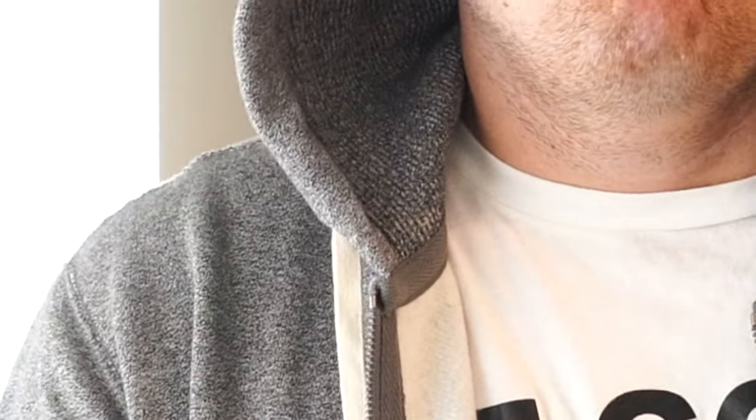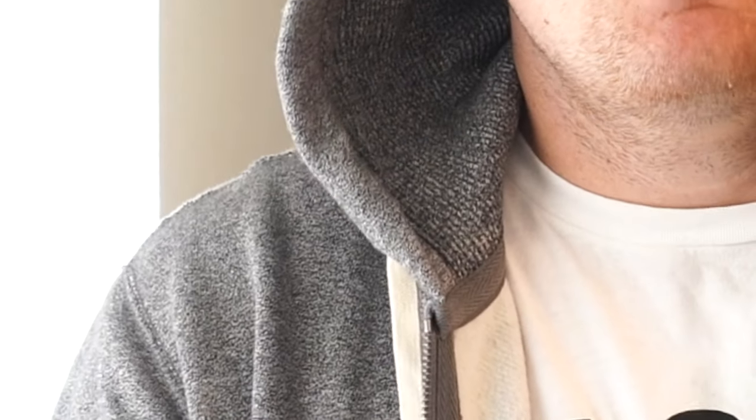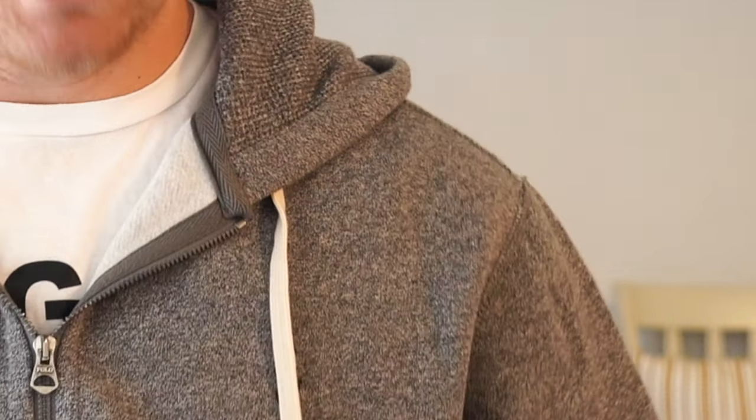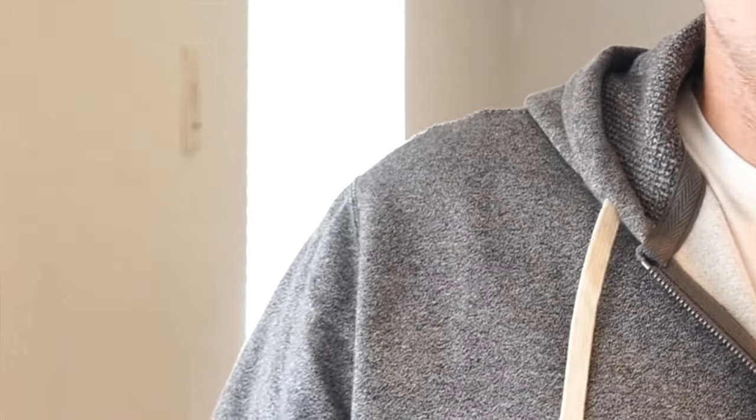Roughly three years ago, I owned a jacket like this. It was black with a red polo horse. This Signature Fleece Hoodie has actually been around for probably over a decade. It comes in roughly five different colorways, the same style — it's changed just slightly, maybe a different color option or pattern or texture. This one is different from the traditional style or texture.